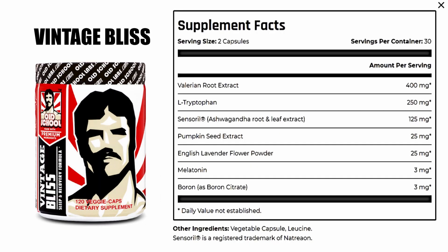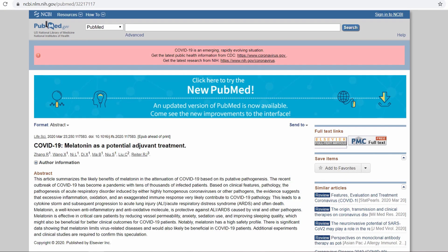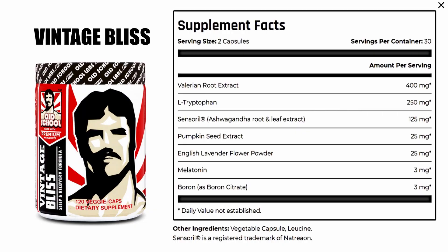Now, why would OSL place Vintage Bliss, a sleep recovery formula, in an immunity stack? Well, it's very simple. Amongst its many active ingredients, it contains melatonin. Melatonin has been recently shown to be a powerful adjuvant treatment against COVID-19. That is, patients infected with COVID-19 had better outcomes when they supplemented with melatonin. Therefore, adding Vintage Bliss to your supplement routine would be a great addition, especially at boosting your immunity.